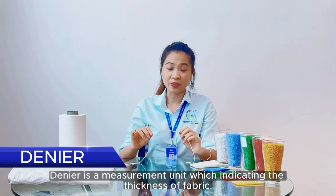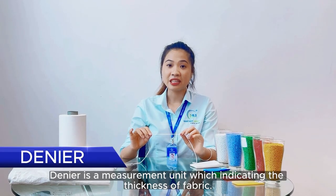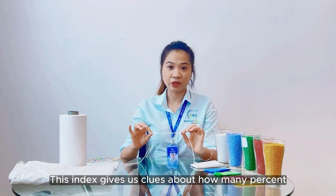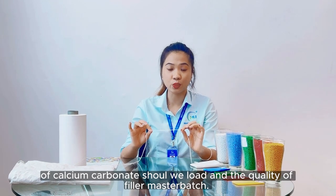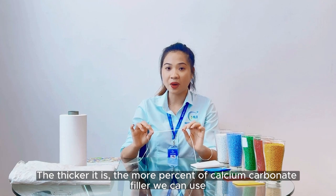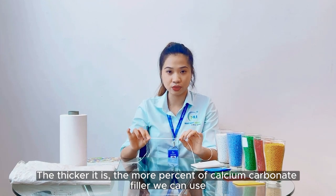Denier is the measurement indicating the thickness of the fabric. This index will give us the clue as to how many percent of calcium carbonate we should load and the quality of filler masterbatch. The thicker it is, the more percent of calcium carbonate we can use.